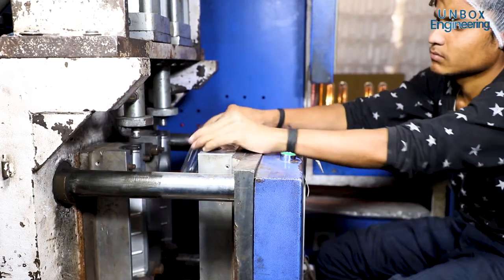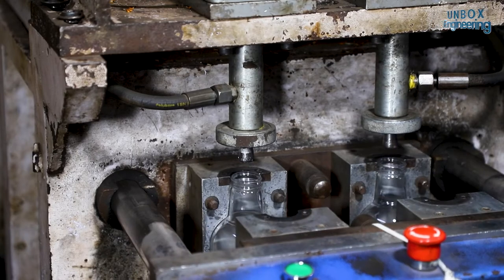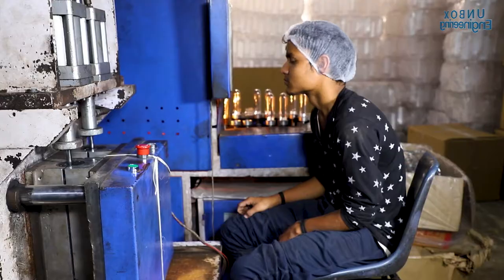The preform is then placed in a stretch blow moulding machine. Here the bottles are stretched by a blowing rod and air pressure is used to inflate the preform to the shape of the mould.